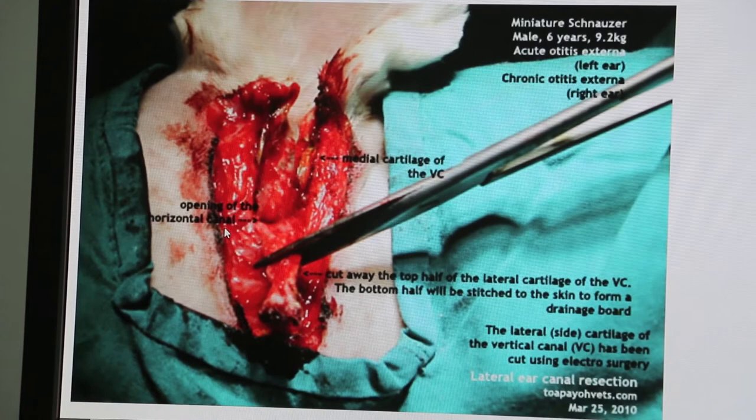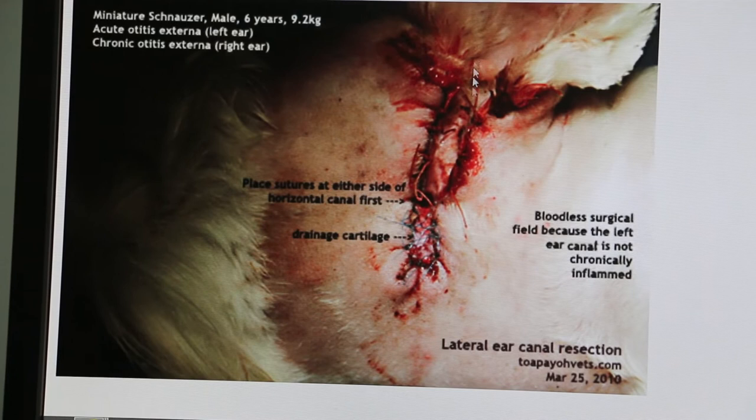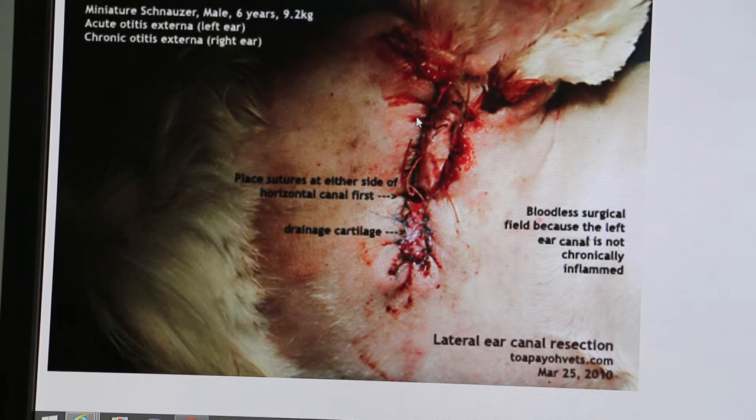After cutting off the lateral cartilage to 1 to 1.5 cm, you can see there is an opening — that is the opening of the horizontal canal. The vertical canal has been opened up. The horizontal canal is inside, and this is its opening.